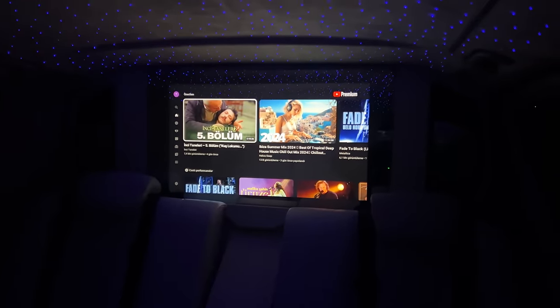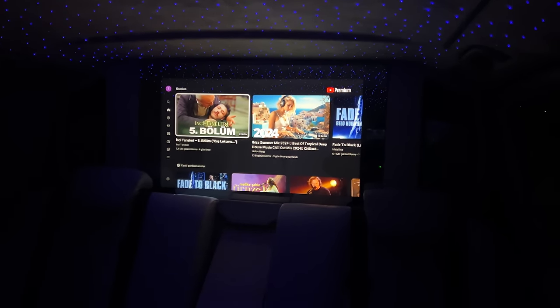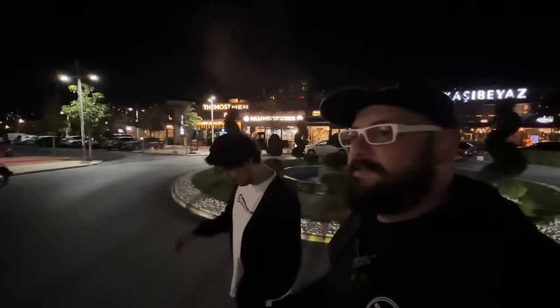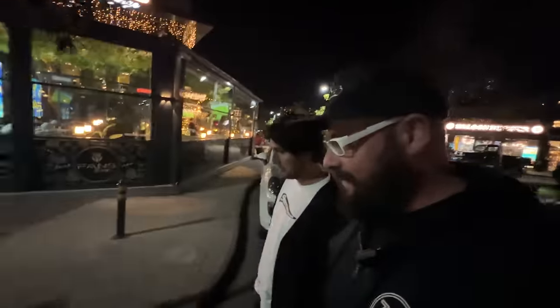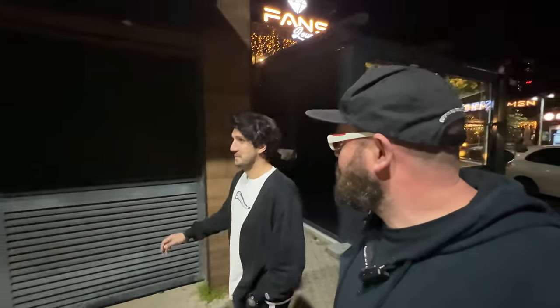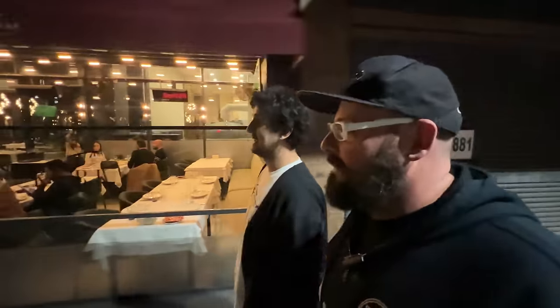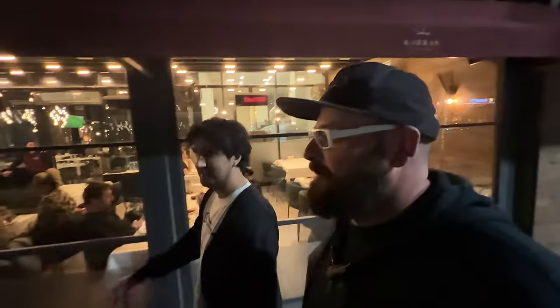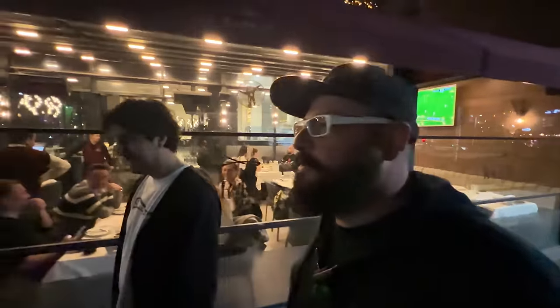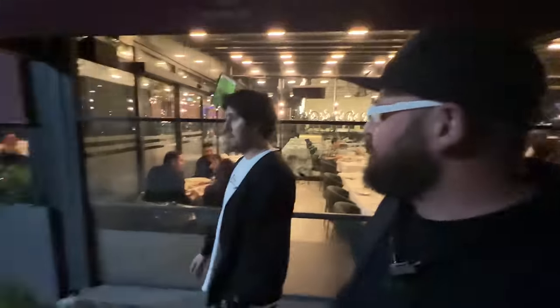I'm here with Erdem now and it's time to head to a local Turkish restaurant. We can chat about what we've got planned for the coming days, because he's got a lot of stuff to show me. It's going to be basically indulging in local car culture, because I hear it's quite unique and he's got some really unique cars, so we're going to get busy with that.